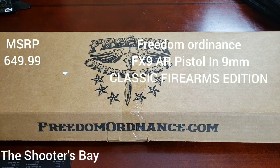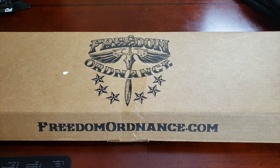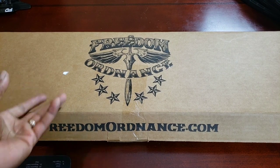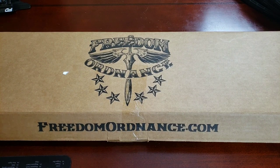Welcome back to the Shooter's Bay, this is Cooter. In today's video we want to take a look at the Freedom Ordnance FX9 pistol. This is a PCC - a pistol caliber carbine - like an AR pistol. It's classified as a pistol, so it's legal to carry in your vehicle if you're in a state that allows you to carry a pistol locked and loaded. I live in Pennsylvania where we're allowed to carry in the car locked and loaded, so this is a good car gun.